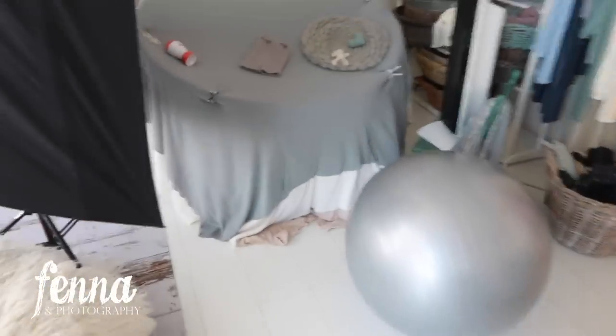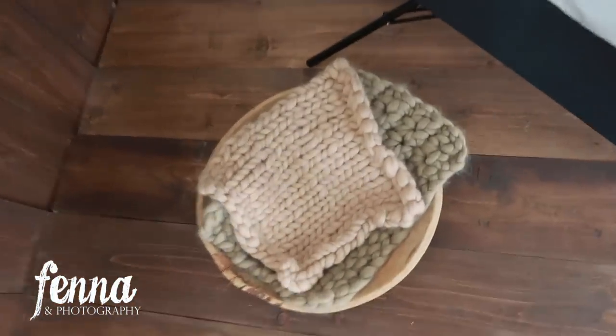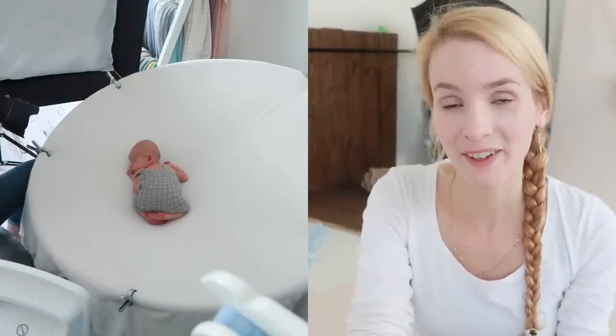For today's newborn session the colors are grays and blues. This is my final decor: real wood with some blankets and posing pillows underneath. That was a very handsome and sweet little boy I photographed.